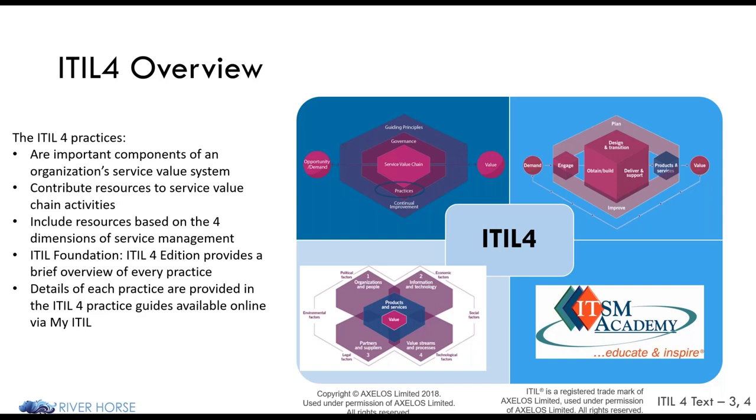ITIL 4 practices are evolutions of ITIL V3 2011 processes. The processes represent just one dimension of the overall activities we perform for service delivery. When we look at ServiceNow, it fits into that fourth dimension, but all dimensions are encompassed by the platform. The service value system and service value chain show how all components and activities work together as an overall system to enable value creation — an evolution of what was introduced in the ITIL V3 2011 service lifecycle. I encourage you to look at the ITIL 4 webinars on ITSM Academy's website or take the foundations course.